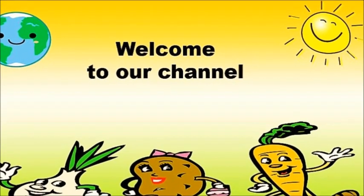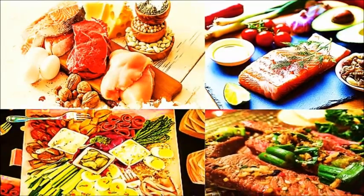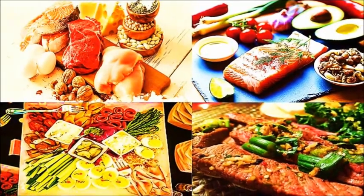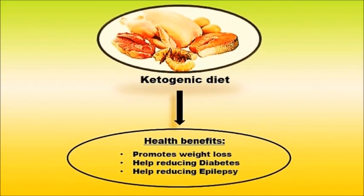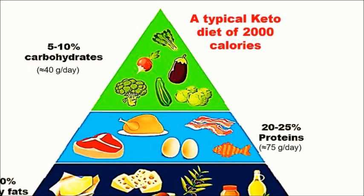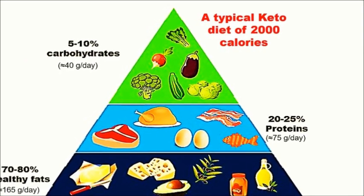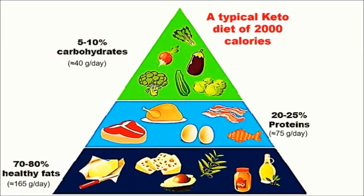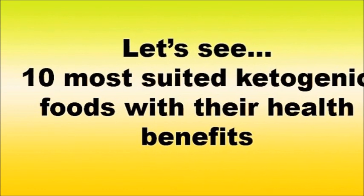Hello everyone, welcome to our channel. Today we are talking about a range of foods that can be added to a ketogenic diet. Several studies found that keto food is really effective for weight loss, diabetes, and epilepsy. A ketogenic diet typically limits carbs between 20 to 50 grams per day. While this may seem challenging, many nutritious foods can easily fit into this way of eating. We are going to mention 10 most suited foods to eat on a ketogenic diet along with their health benefits.